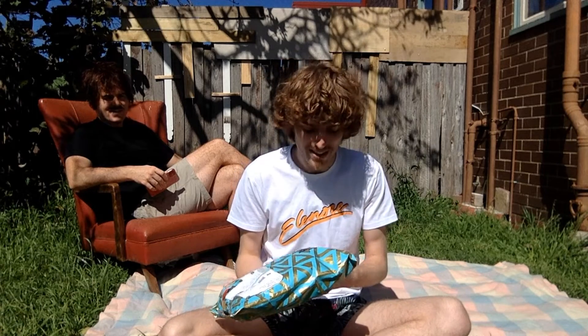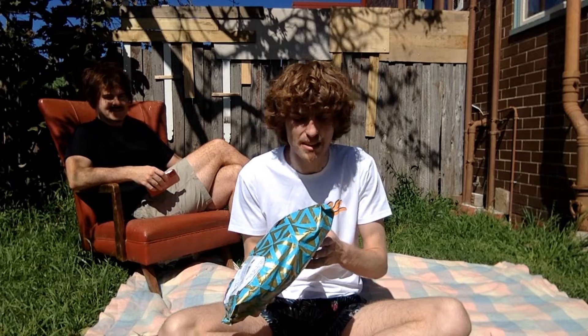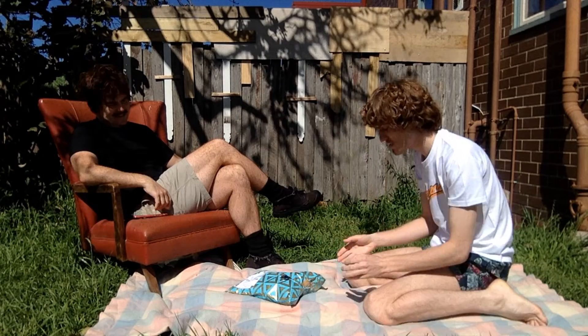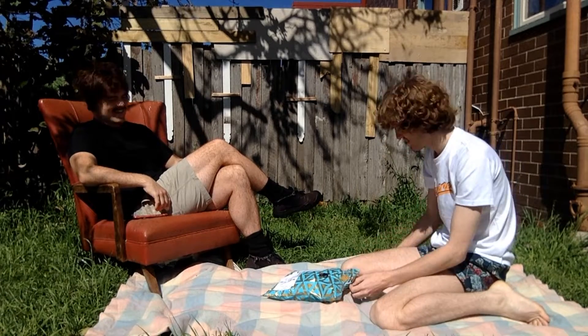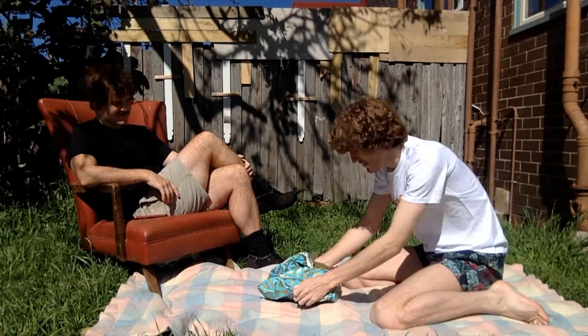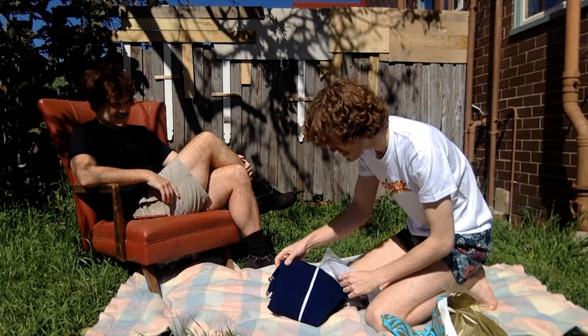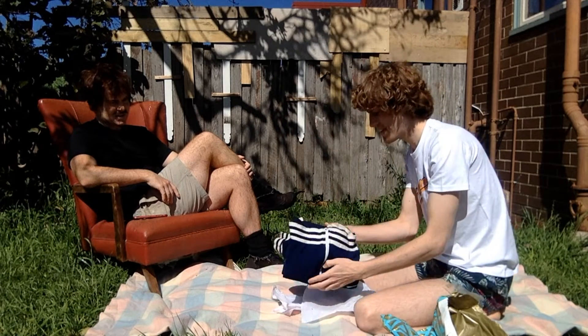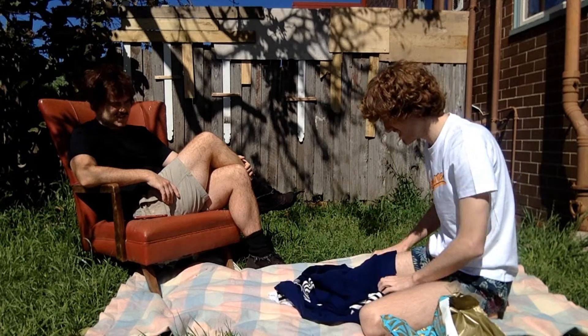Charlie is here to respond. We're just going to open this up and then we're going to film a video about it. Even the packaging is exciting. Oh my gosh. Now this I knew was going to be in there. That is very, very 70s.